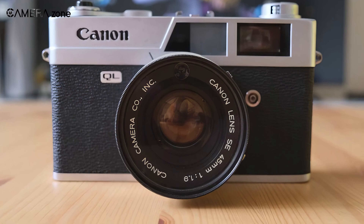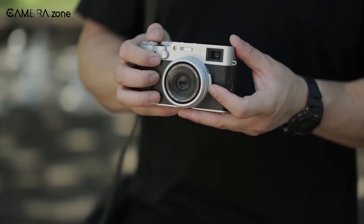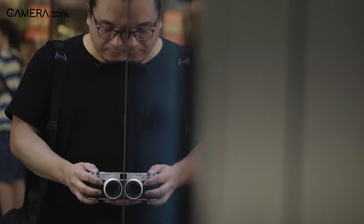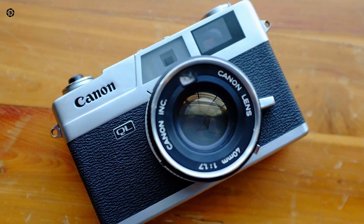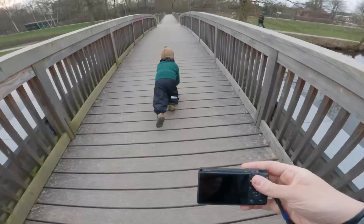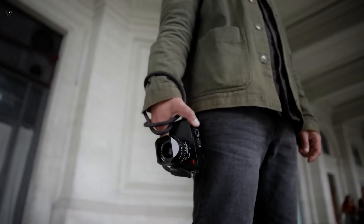As we eagerly await any official word from Canon, let's revel in the speculation and collectively hope that these whispers ring true. In a world where fancy tech usually steals the show from handcrafted items, the idea of a classic Canon camera making a comeback is like a sweet nod to the good old days.